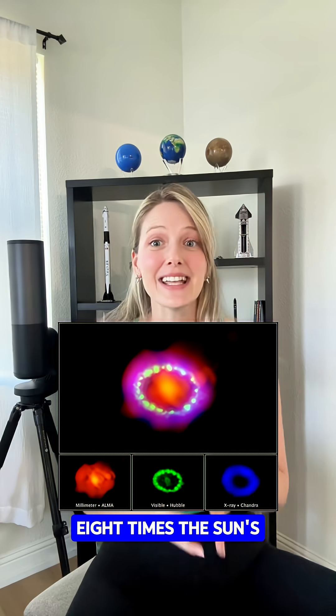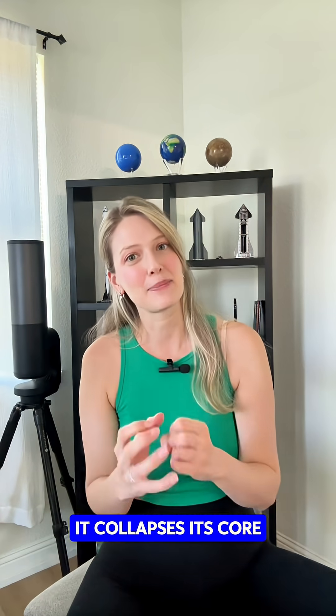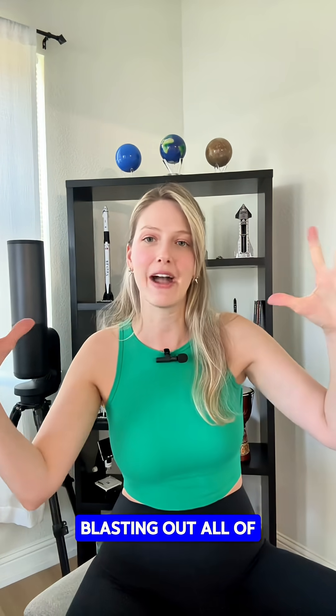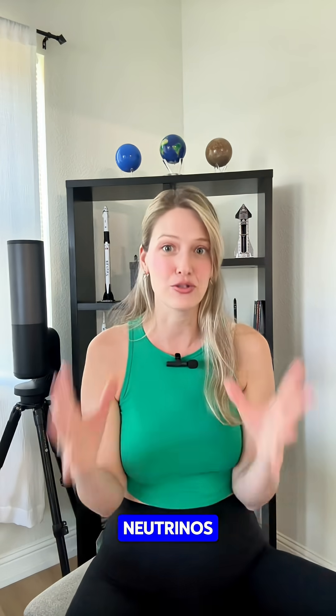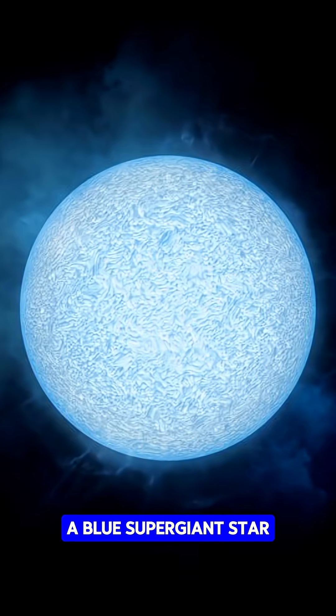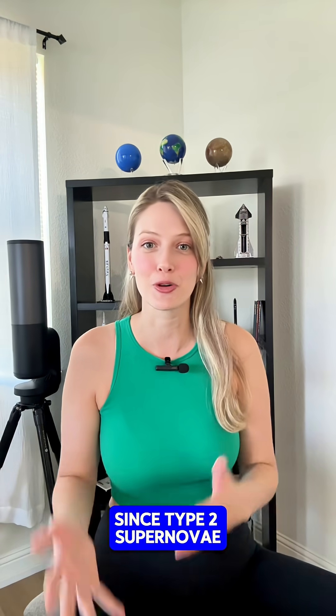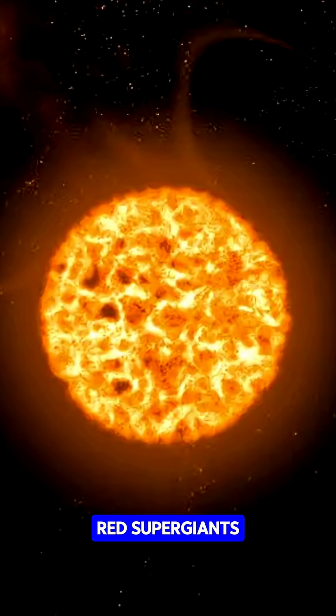A star at least eight times the sun's mass. When it runs out of fuel, it collapses its core under gravity and sends shockwaves blasting out all of its outer layers into space, including light, heat, and neutrinos. Now this was actually a blue supergiant star, which is pretty surprising to a lot of scientists, since type 2 supernovae tend to come from red supergiants.